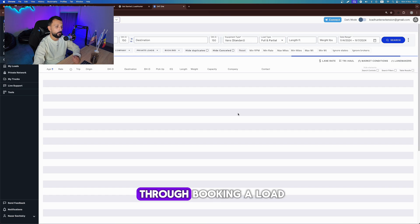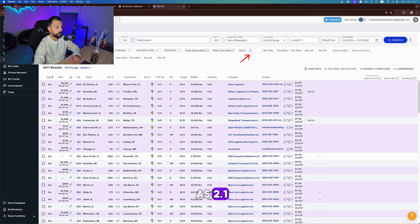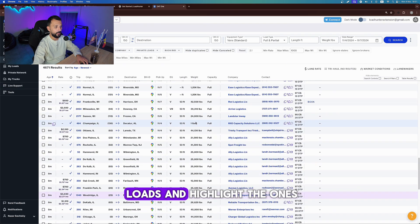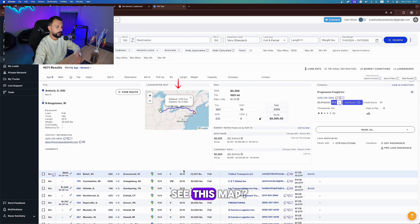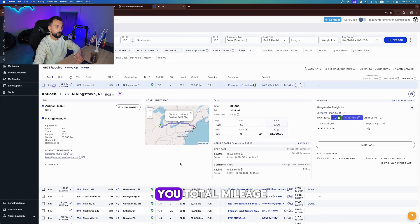Now let's go through booking a load from start to finish. First, I'll set up the minimum RPM as 2.1 and 1000 miles, which will filter the loads and highlight the ones I need. Oh, this one looks interesting. See this map — this is the LoadHunter tracking map, showing you total mileage, including the origin, pickup, and delivery points.